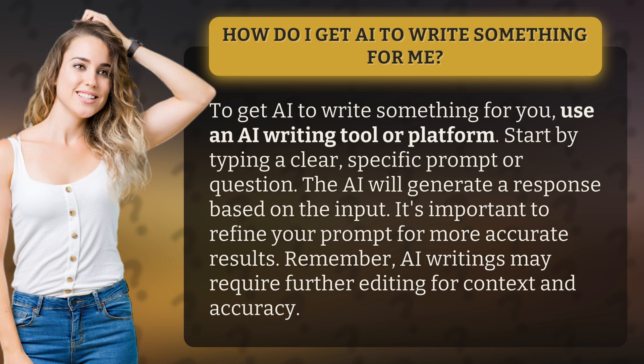The AI will generate a response based on the input. It's important to refine your prompt for more accurate results. Remember, AI writings may require further editing for context and accuracy.